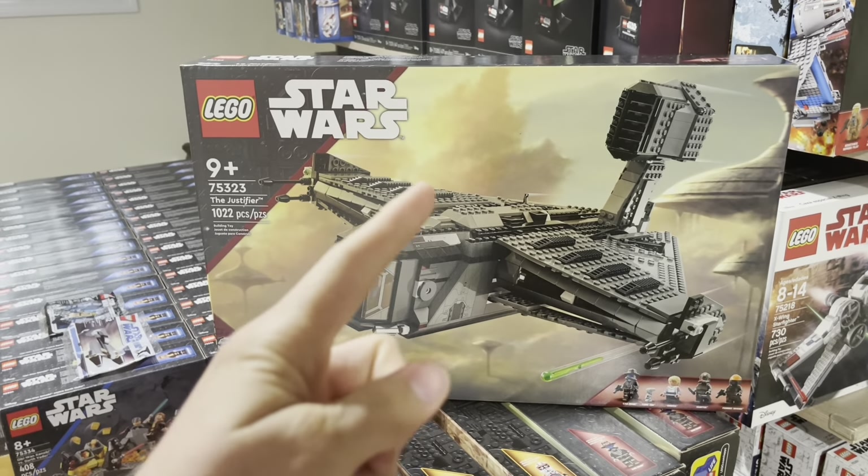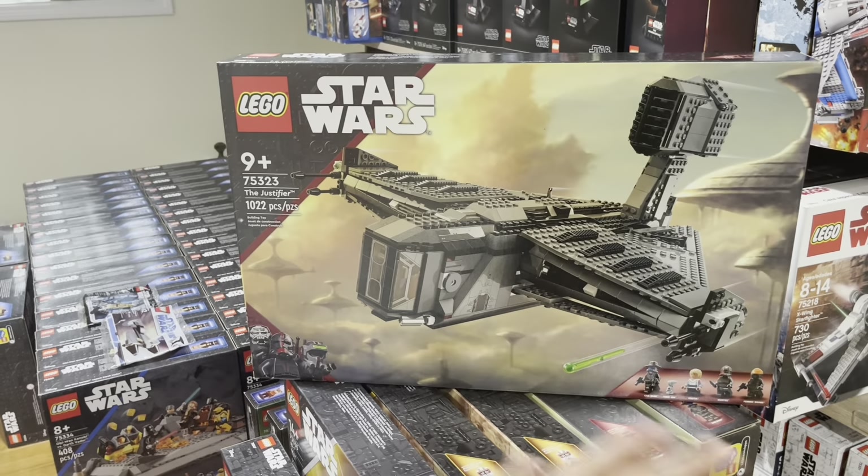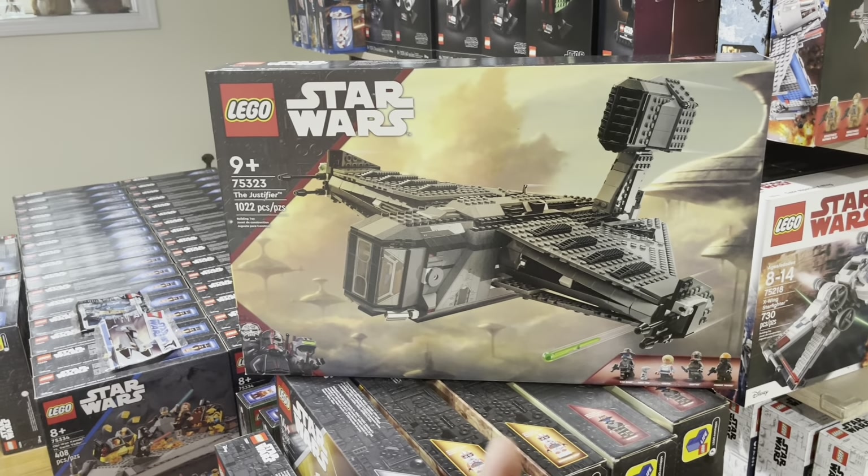I'd definitely pick up this set — it's an absolute great deal. A bunch of Walmarts near me have already sold out, but I was able to get one for that price. Still a great set to pick up.